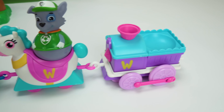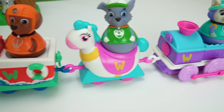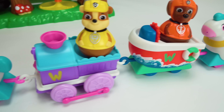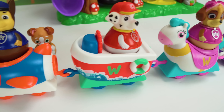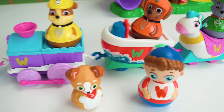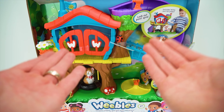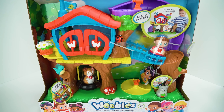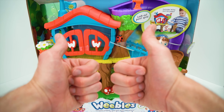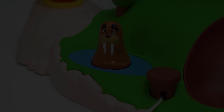But now it's time for the train to take the Paw Patrol back to Adventure Bay. Can you remember the order of the pups? First is Chase. Second is Marshall. Third is Skye. Fourth is Rubble. Fifth is Zuma. And sixth is Rocky. And finally, seventh is Everest. Doesn't our train look so cool filled with all these Paw Patrol pups? Thanks for playing, guys. See you next time!